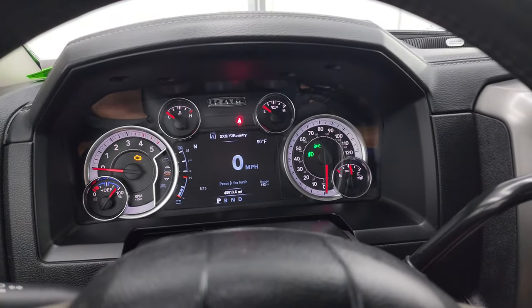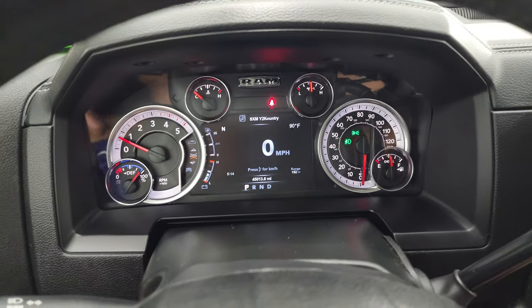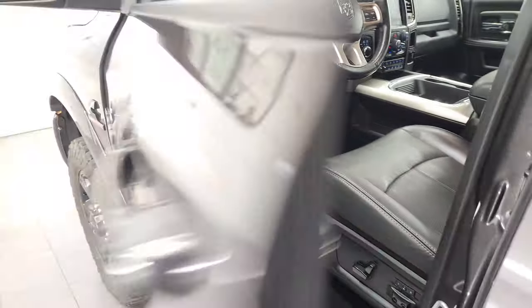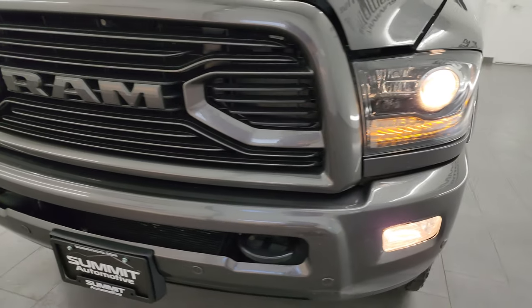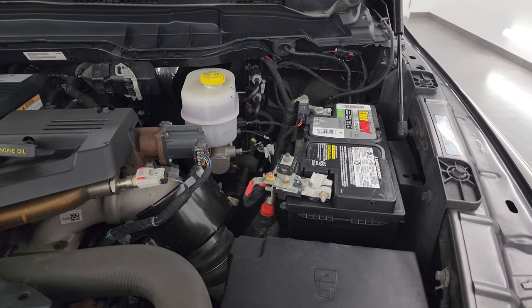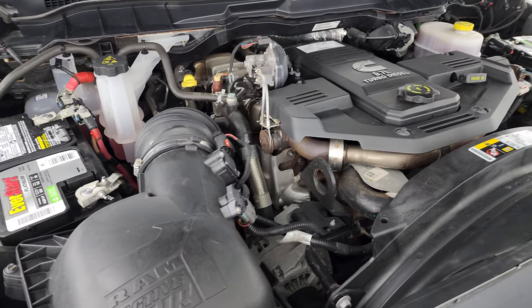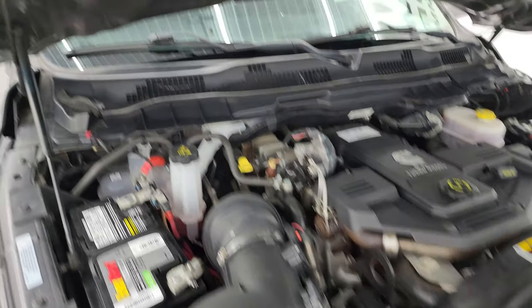I'll start it up and take a look under the hood. Starts right up — no check engine lights or anything like that, other than my door being open. Under the hood we have the 6.7 liter Cummins diesel engine. The engine bay is very clean and it runs very smooth. Once again, this truck has been fully safetied and inspected by our shop per the state of Wisconsin inspection process. It has a fresh oil and filter change, all the fluids have been checked and topped off, and it is 100% ready to go. There is the emission sticker.